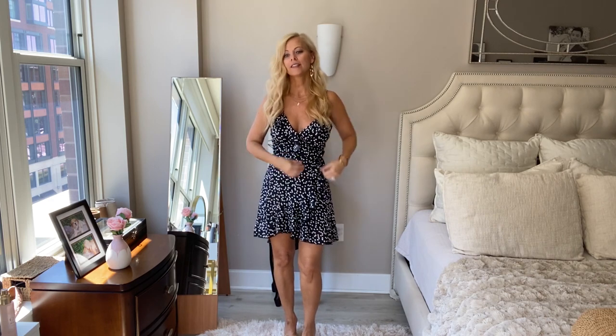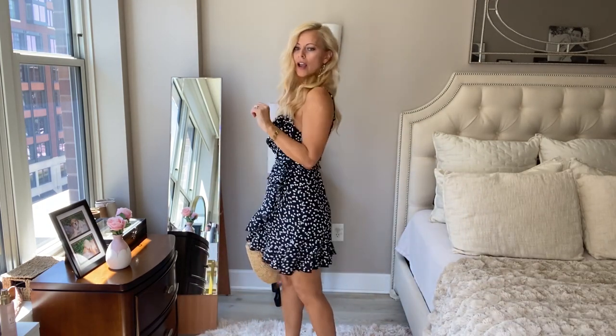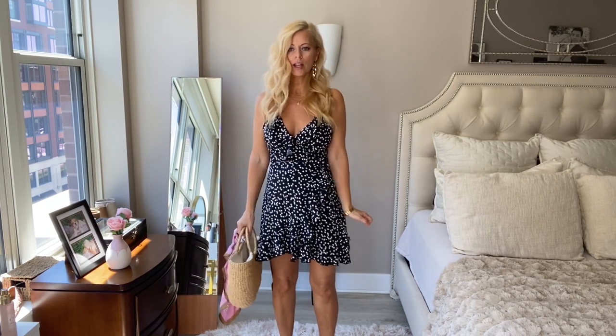Anyway, back to this adorable dress — it is a wrap dress, you tie it, and it's got hearts. Let me show you the detail. Look how cute — they're not polka dots, they're hearts, which I feel is super cute. You throw on your little straw bag and your heels or flats, and I just think it's super cute and fun.